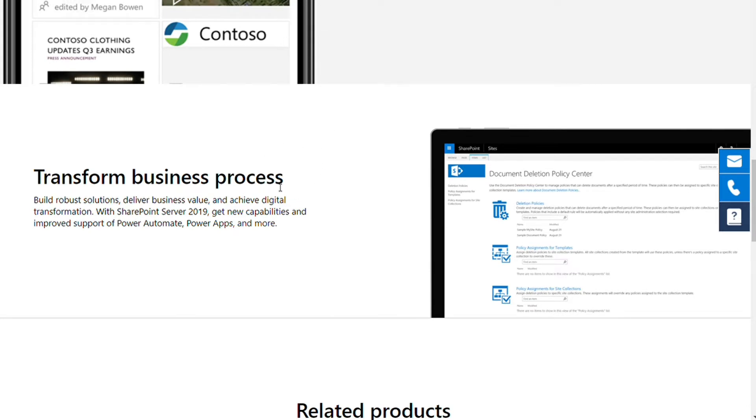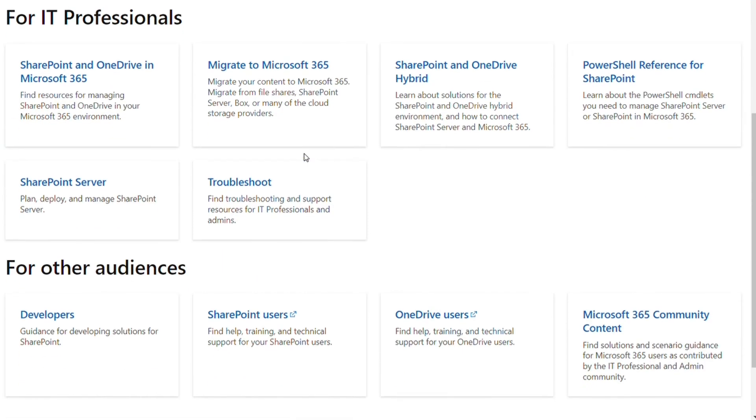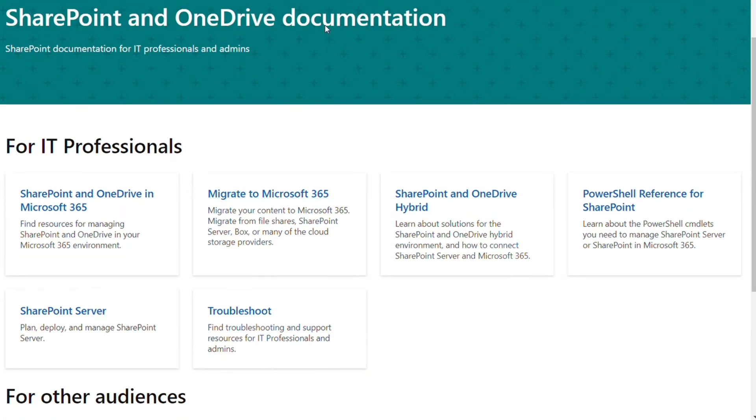For the documentation, while both platforms have documentation capabilities, SharePoint provides users with more customization options. Additionally, because the application integrates with Microsoft Office 365 features, sharing and collaborating on documents is more seamless in SharePoint than Confluence.